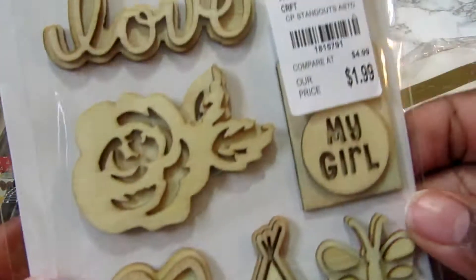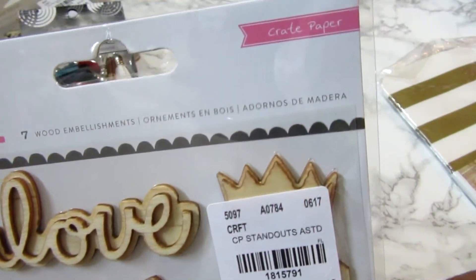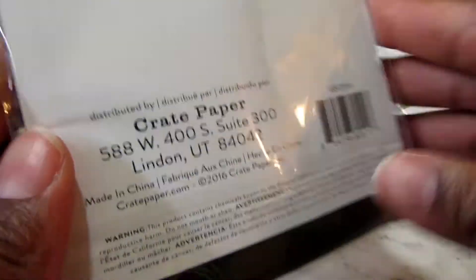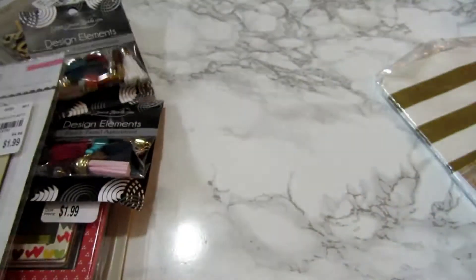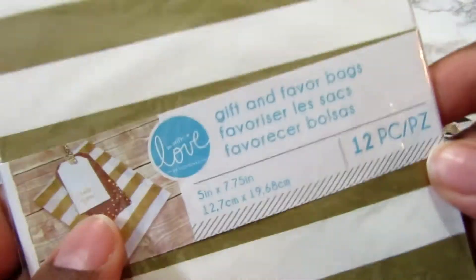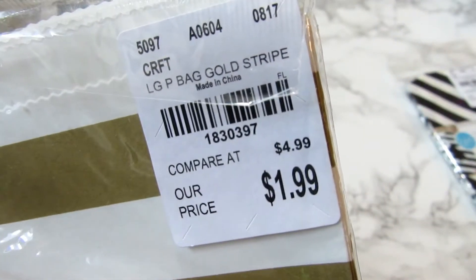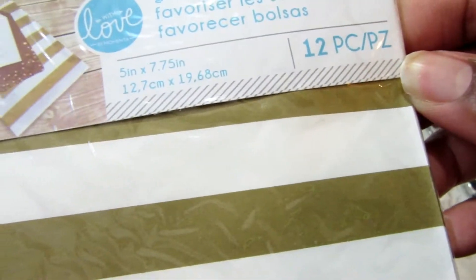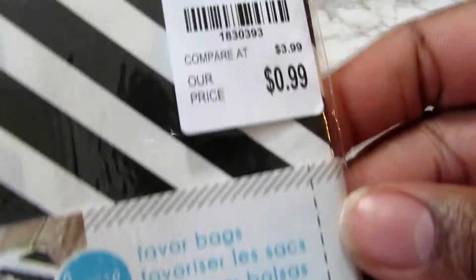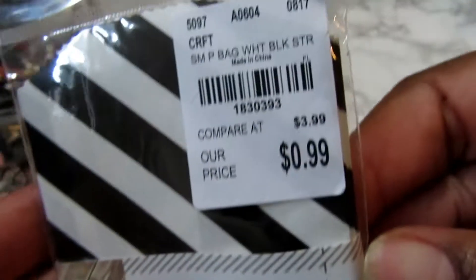I picked up these wood embellishments by Cute Girl by Crepe Paper. Then I picked up two little bags that I thought were cute to put cards in or go with little projects. Here's the gold stripe — that was $1.99 — and here's the black and white stripe. These little ones were $0.99.